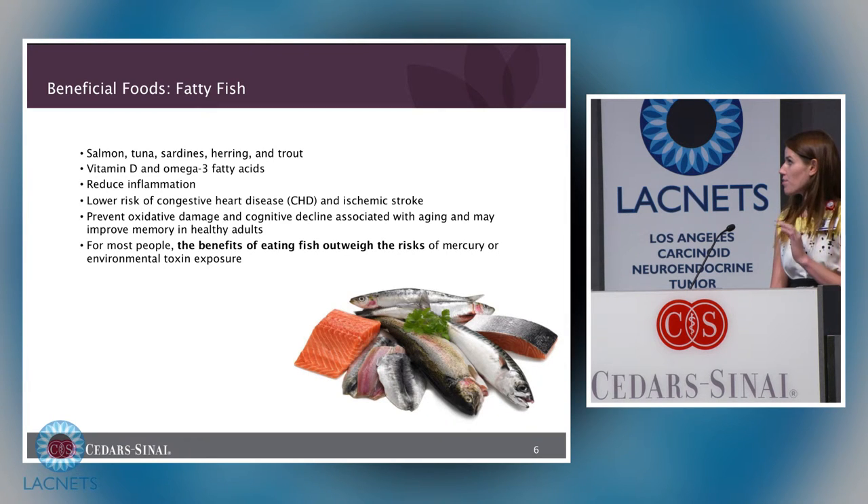The recommendation for fatty fish is two servings a week — a serving is about 3.5 ounces, roughly the size of a deck of cards. To reduce environmental toxin exposure, remove the skin prior to cooking, as a lot of the mercury is found in the skin. Also, choosing smaller fish like sardines or anchovies tends to have a lower mercury content than larger fish such as tuna.